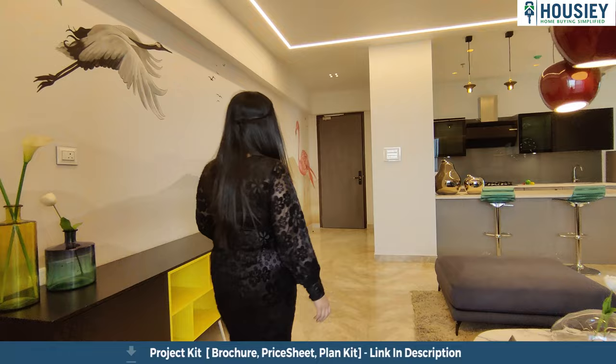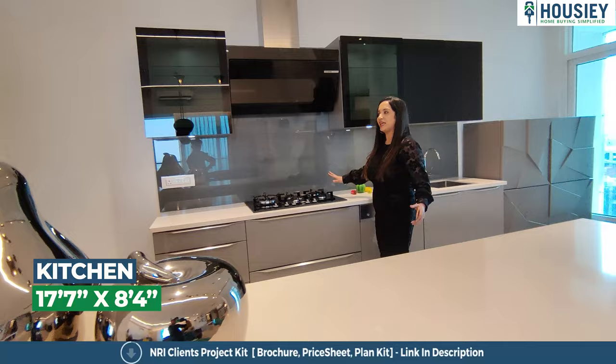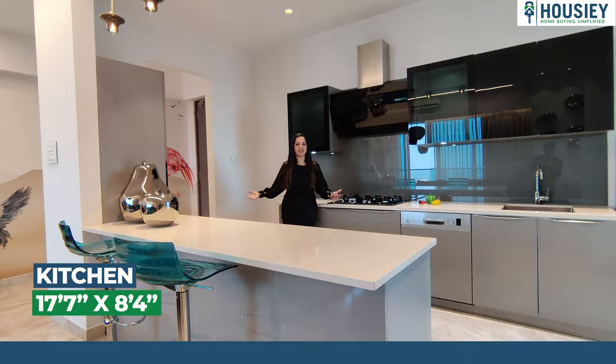Now we go to the kitchenette area. This is a very beautiful kitchenette area — you can also create your modular kitchen and customize it as per your requirements and needs.